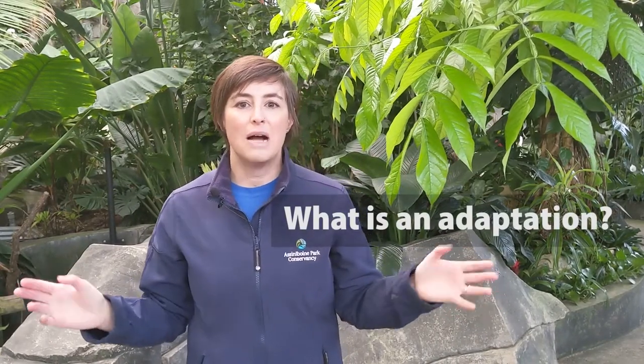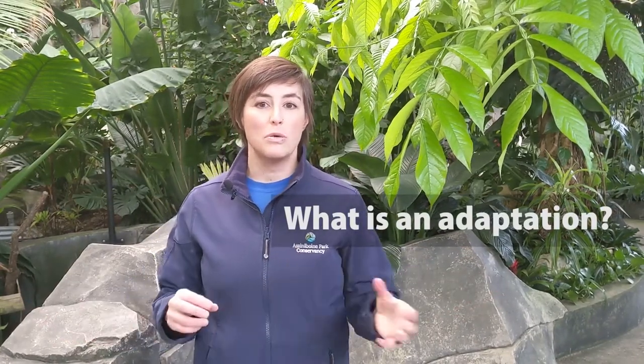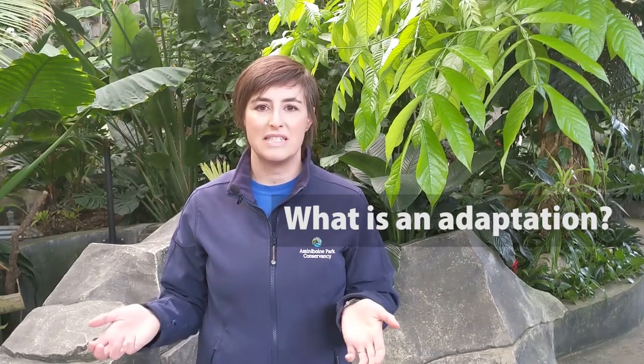Adaptations are something that a living species needs in order to find the things it needs. What do plants need? They need sunlight, air, water, and nutrients.